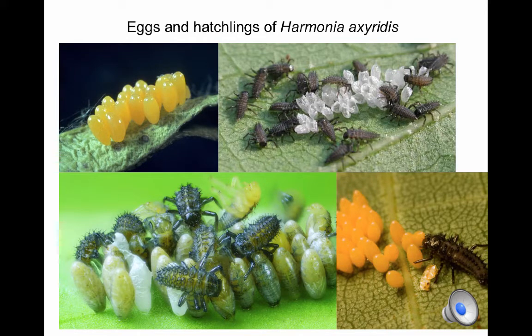The eggs of most aphid-feeding lady beetles range from bright yellow to orange in color and are typically laid in clusters that may contain anywhere from 10 to 40 eggs. When these eggs hatch asynchronously, the first larvae to hatch quickly consume any infertile or late-hatching eggs. This is actually part of mom's plan — some eggs are destined to serve as food for their siblings, and the clustering of eggs together increases opportunities for this sibling egg cannibalism behavior.